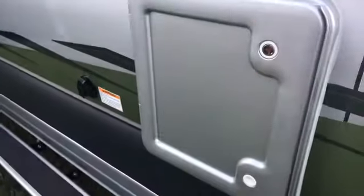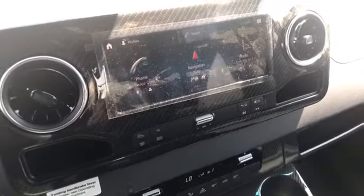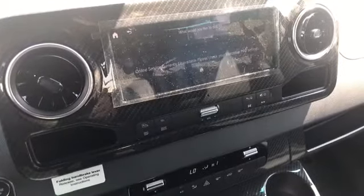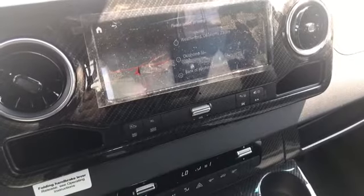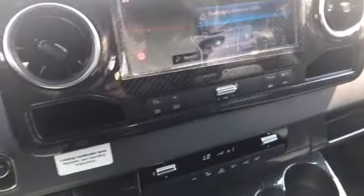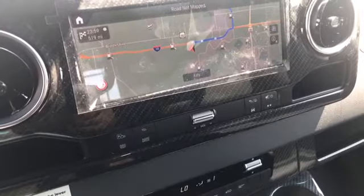Let's take a look at one of the Hey Mercedes functions. Hey Mercedes. 'How can I help you?' Navigate to Weatherford, Oklahoma. 'Please select an entry.' The route is being calculated. 'Please proceed to the highlighted route. The route includes toll roads.'